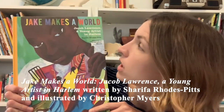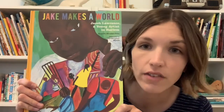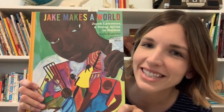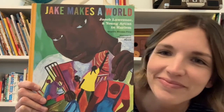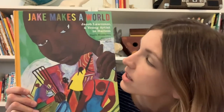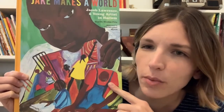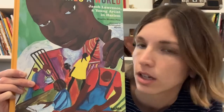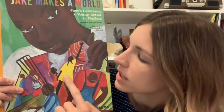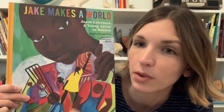Today we're going to be reading a story called Jake Makes a World: Jacob Lawrence, a young artist in Harlem. Let's take a look at the cover together. I see a child here and it looks like they're holding something in their hand. I'm not quite sure what it is, but I see lots of people and some look like they're working or reading or maybe making something, and I notice it's very colorful — yellow, red, blue.